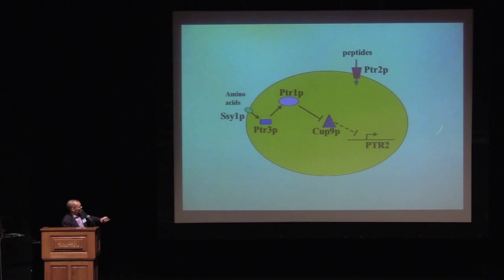In the 90s, a series of graduate students starting with Jack Perry cloned first PTR2, quickly followed by PTR1 by Kumar Lagraman, and then PTR3 by David Braun. Out of these three papers came a very elegant model that Fred and Jeff proposed. In the model, when amino acids are present in the environment, they signal to SSY1, which activates PTR3. PTR3's role is to activate PTR1.